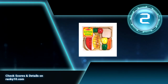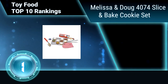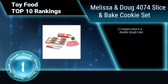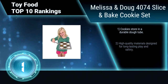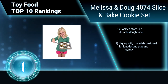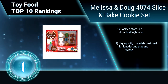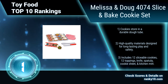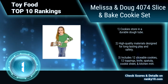Finally, ranking number 1: Melissa and Doug 4074 Slice and Bake Cookie Set. Perfect for pre-school age children, this toy not only offers plenty of opportunity for imaginary play, it also helps small kids exercise their motor skills. Cookies store in a durable dough tube. High quality materials. Includes 12 sliceable cookies, 12 toppings, knife, spatula, cookie sheet, and kitchen mitt.